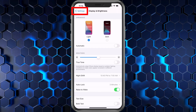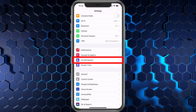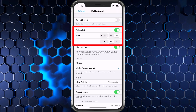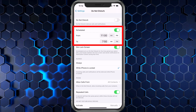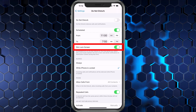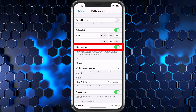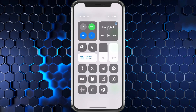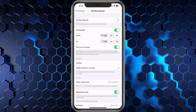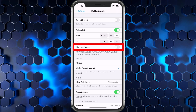That's all inside Display & Brightness — it's spread across different places. So let's go back out to Settings and go to Do Not Disturb. If you click on Do Not Disturb and it is scheduled — for example, 11 p.m. to 7:50 a.m. — it automatically activates so it doesn't wake you up. I have the dim lock screen option turned on, so if Do Not Disturb is on or scheduled, your lock screen could be dimmed. You can tell quickly by pulling down from the top: the moon icon means Do Not Disturb is active. If you don't want that, go ahead and turn it off.